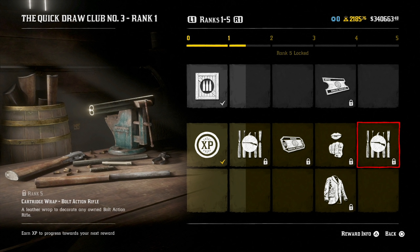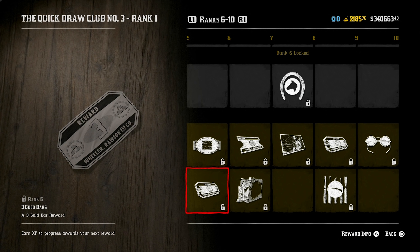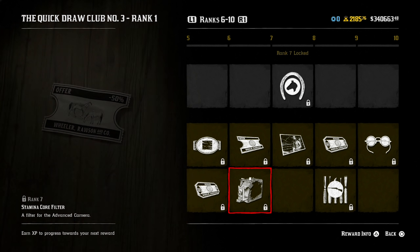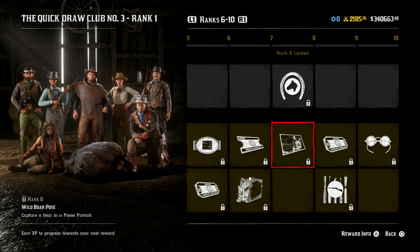At level five, you get a cartridge wrap for the bolt action rifle. At level six, you get the Van Horn belt buckle, which looks very full — it has some bronze and depicts the lighthouse by Van Horn, and it looks really nice. Your first three gold bar reward is also at rank six. At rank seven, you get a 50% off money voucher for multi-class horses like the Fox Trotter, Turkmen, and Mustang, plus a stamina core filter for the advanced camera. At level eight, you get the unkempt mane in white and auburn colors for your horses, and the wild boar pose.